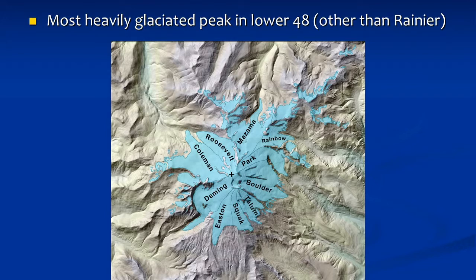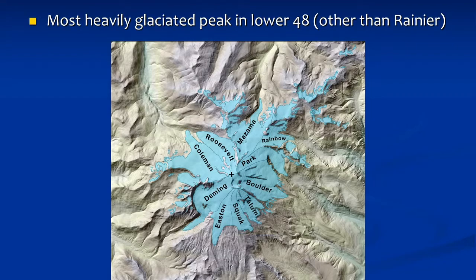It's got a series of main glaciers and some smaller unnamed glaciers, but it's the most heavily — currently — glaciated volcano outside of Mount Rainier in the Cascades, going all the way from Shasta down to the south up to Garibaldi up north. So that's a pretty good deal.